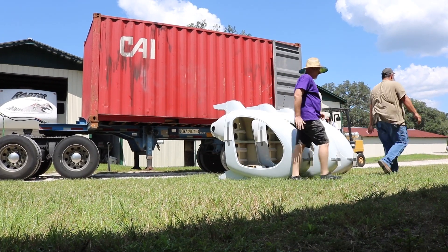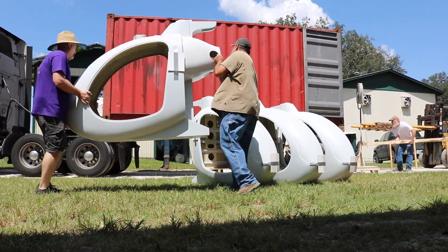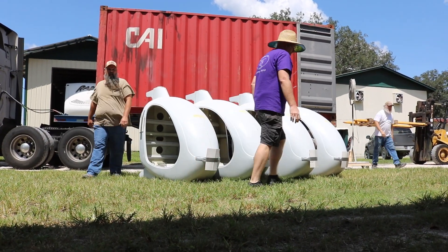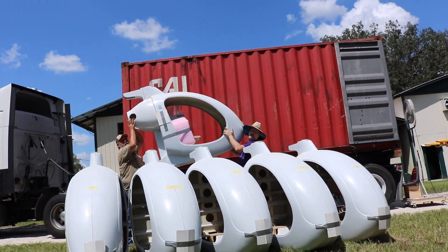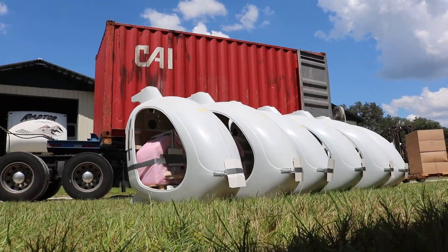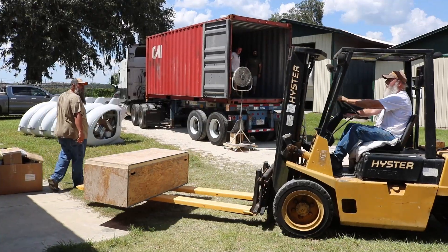All of the helicopter bodies or cockpits you see were manufactured on site here at Composite FX. What is being loaded today is actually seven complete helicopter kits, including engines.